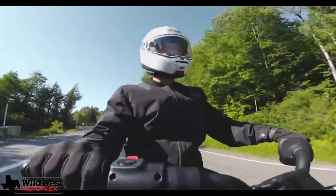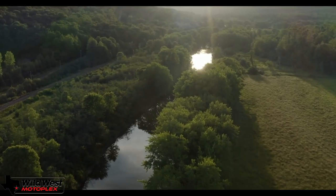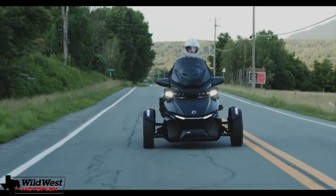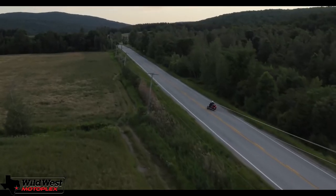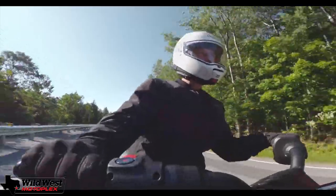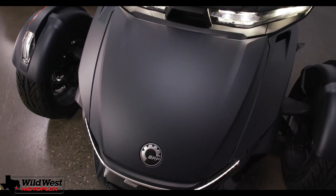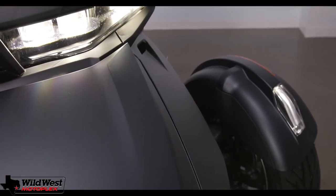On the topic of handling in general, these Spiders handle any road very well. However, I didn't want to push them through corners — the comfortable, soft suspension causes the Spider to experience body roll. Although it will handle fast curves just fine, cruising is where it's happiest.